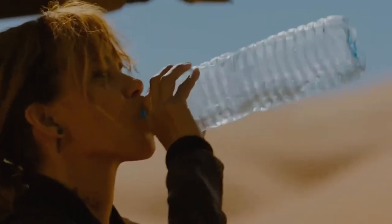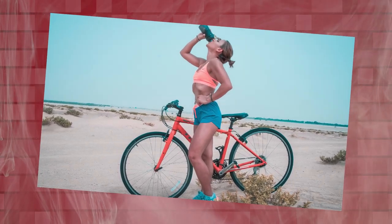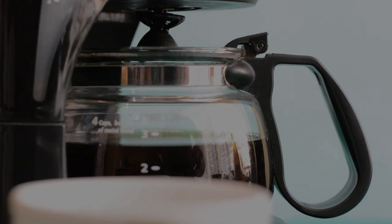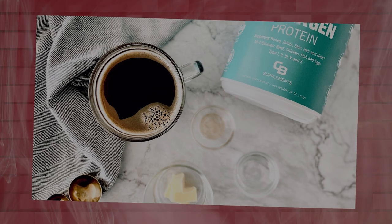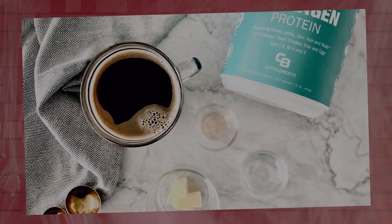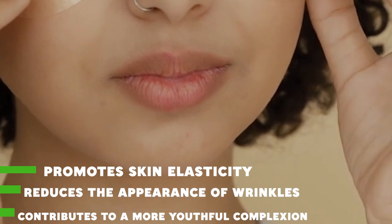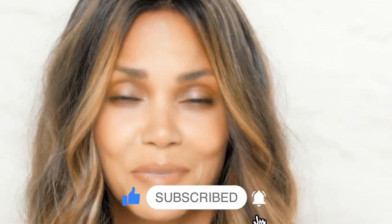Natural alkaline water: Berry includes natural alkaline water in her daily routine. Staying hydrated with alkaline water helps flush out toxins, supports optimal organ function, and keeps the skin hydrated and plump. Hydration is a crucial aspect of maintaining youthful-looking skin. Berry also adds collagen powder to her coffee, recognizing its benefits for her skin. Collagen is a protein that promotes skin elasticity, reduces the appearance of wrinkles, and contributes to a more youthful complexion.